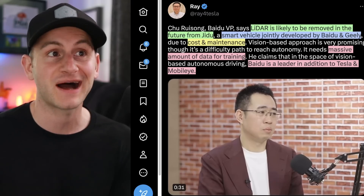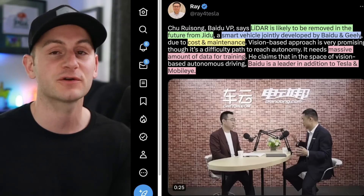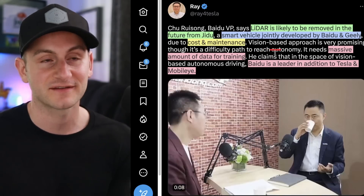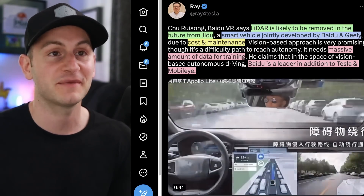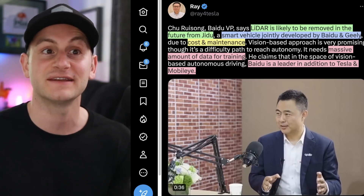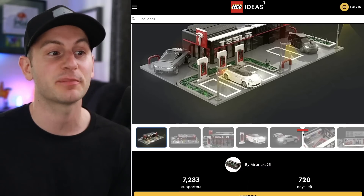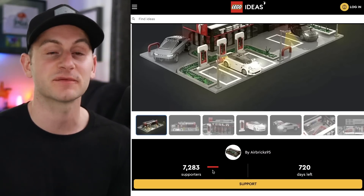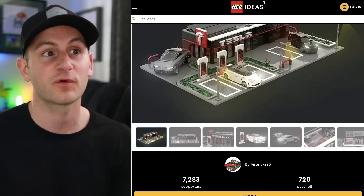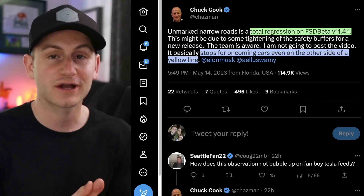Ray for Tesla shared an interview clip of the VP of Baidu saying that lidar is likely going to be removed in the future from Jidu, a smart vehicle jointly developed by Baidu and Geely. The reason cited: cost and maintenance. Speaking of the vision-only approach for autonomy, he said it needs a massive amount of data for training, and that Baidu is a leader alongside Tesla and Mobileye. Also, if you're into Legos, there's an idea being proposed that currently has about 7,200 supporters — I'll link it below.